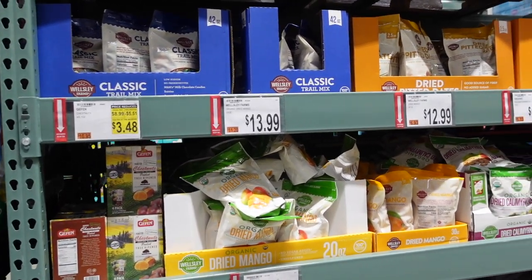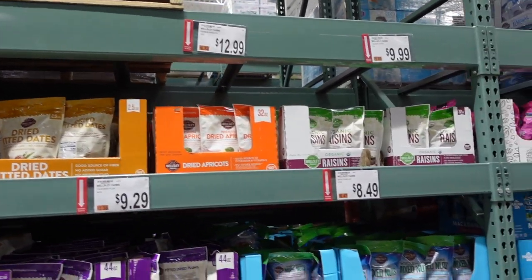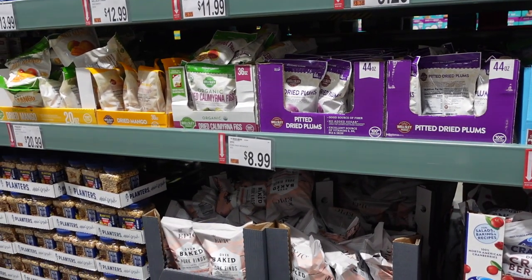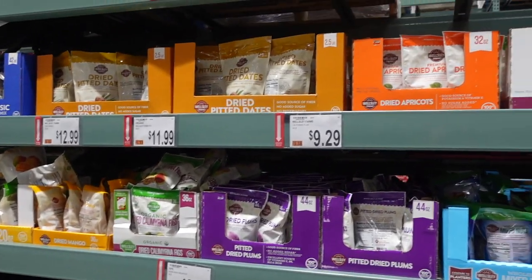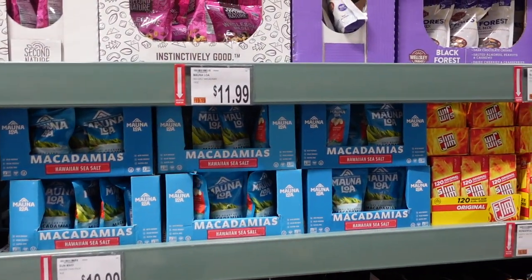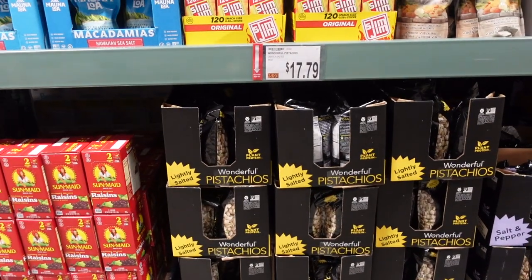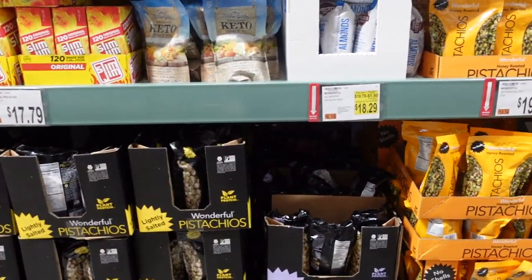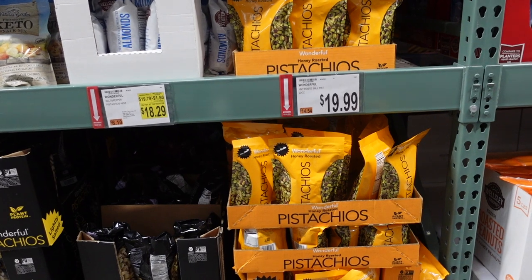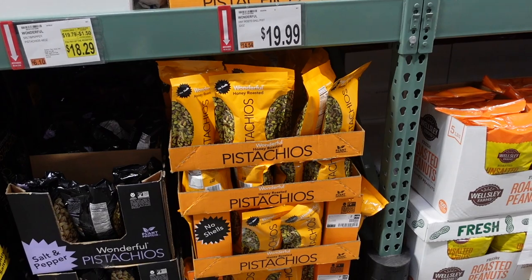They have a lot of different dried fruit here — dried plums, dried dates, dried apricots, raisins, and more. Let me know your favorite dried fruit in the comments. Lots of nuts too — pistachios are $17.79, salt and pepper pistachios $18.29, and honey roasted pistachios $19.99. Those would make a great Super Bowl snack!